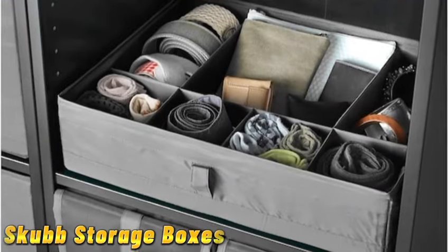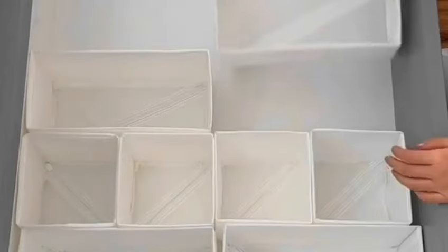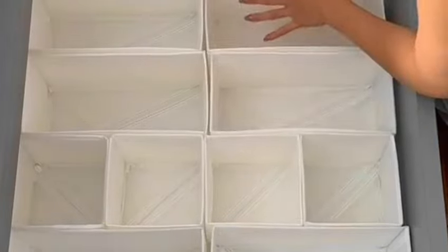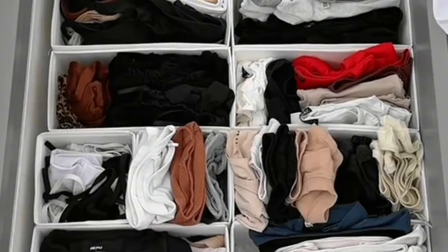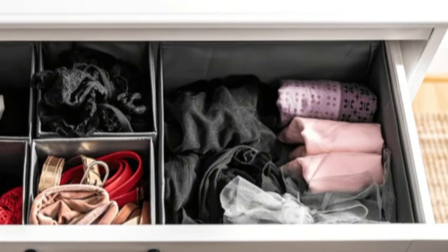Next up, we have the scub storage boxes. These nifty little containers are great for decluttering drawers, closets, or shelves. Plus, they come in various sizes and colors to match your aesthetic.